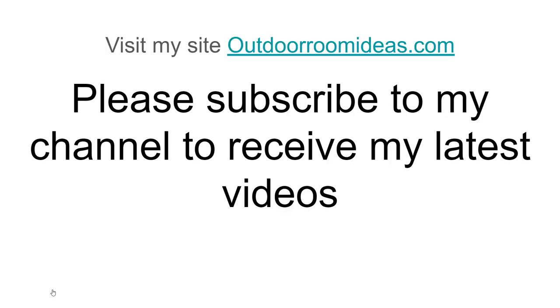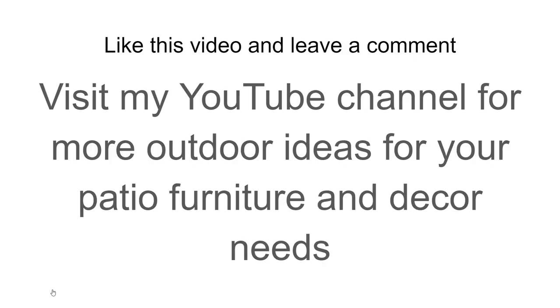Visit my site at OutdoorRoomIdeas.com for more of your outdoor needs, and please subscribe to my channel to receive my latest videos on outdoor room ideas. Like this video and leave me a comment — if you have a question, I'll be sure to answer it. Visit my YouTube channel for more outdoor ideas for your patio furniture and decor needs. Thank you for watching, and until next time — I'll get you another video early next week. Thank you.